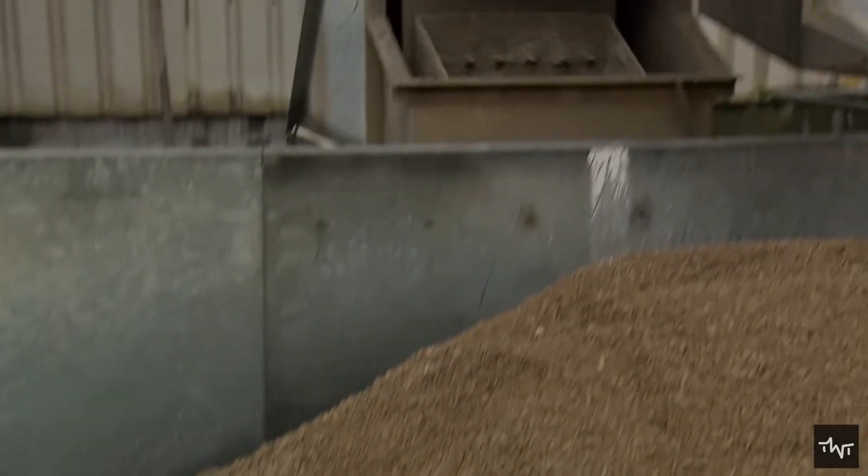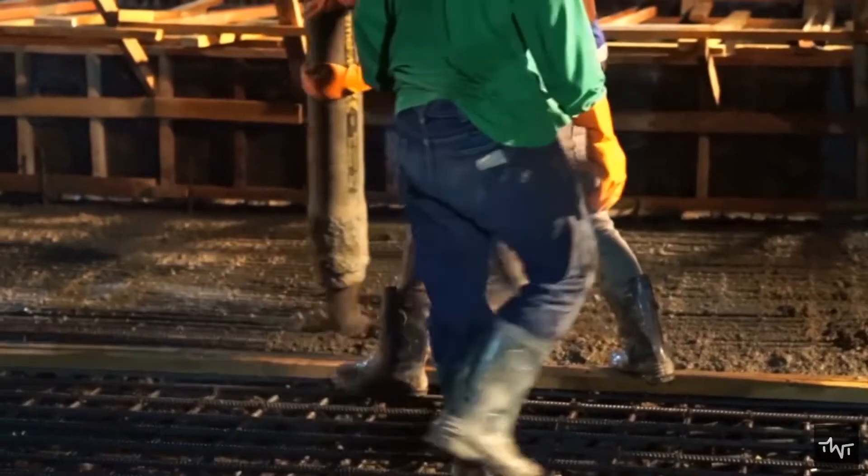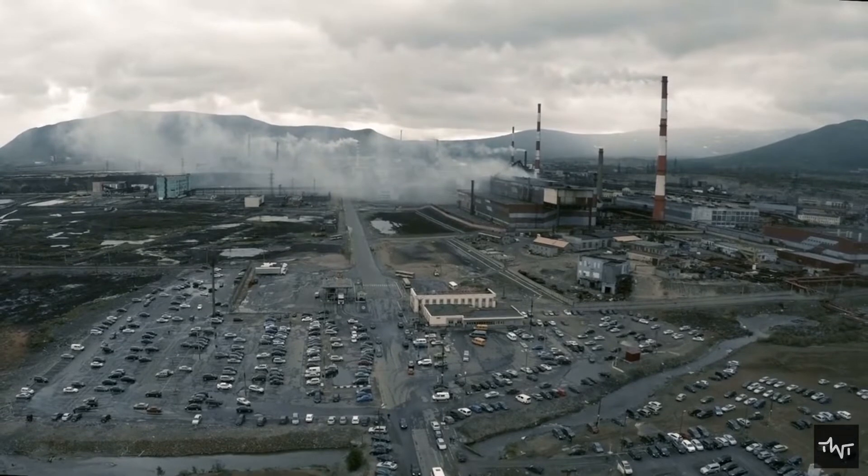Recycled concrete saves both new materials and disposal costs, and it can be used for various applications. This also reduces the environmental impact of building projects.